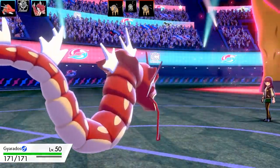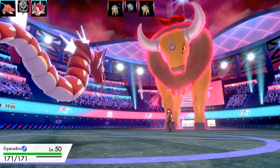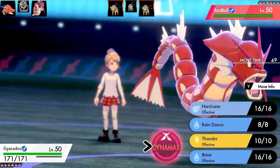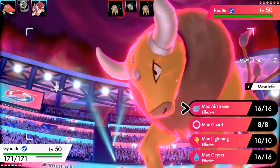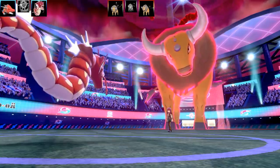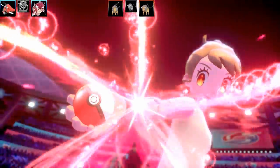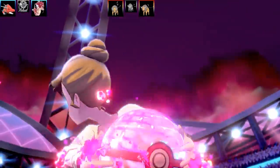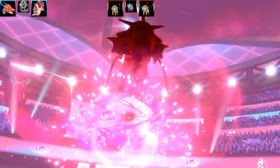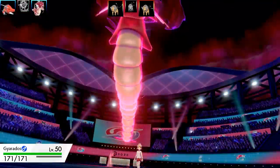Now going into Gyarados with Intimidate — in case it's a physical user, I drop its attack. This is actually a special Gyarados running a Damp Rock, Hurricane, Rain Dance, Thunder and Brine set. Brine's a quirky move — you get double base power when the opponent is at half health or less. I decided to Dynamax Gyarados to get the rain up and fire off Thunder and Hurricane at 100% accuracy. It's max speed, max special attack, modest nature.